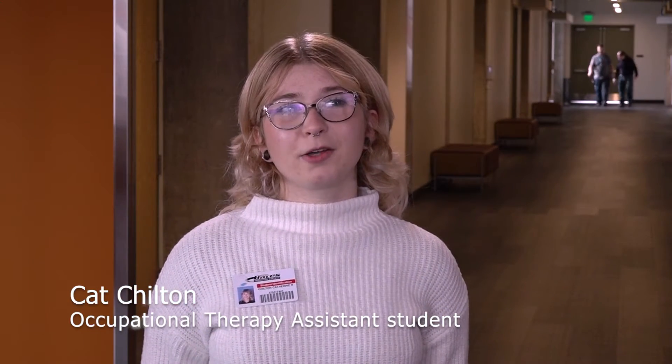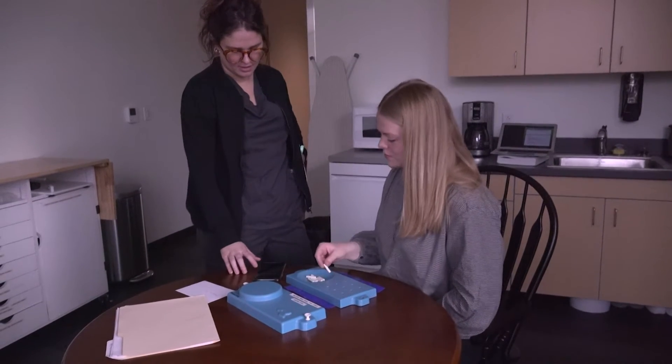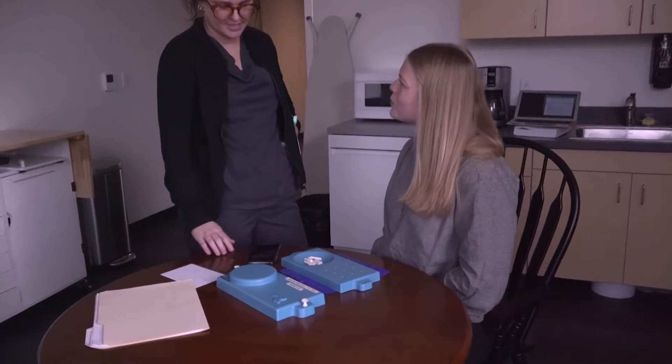My name is Kat and I'm in the Occupational Therapy Assistant Program here at Bates Tech. I enrolled in this program because I was interested in helping people in the medical field in a way that impacts their daily life — things that are less acute and more important to them in the day-to-day.